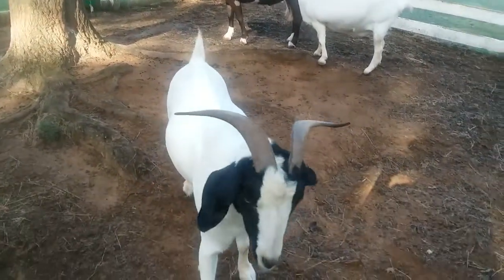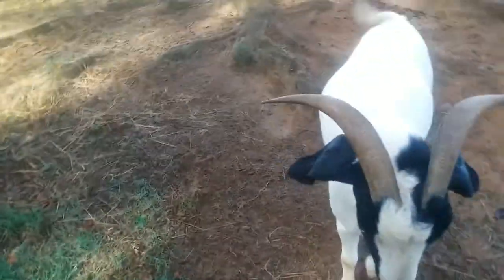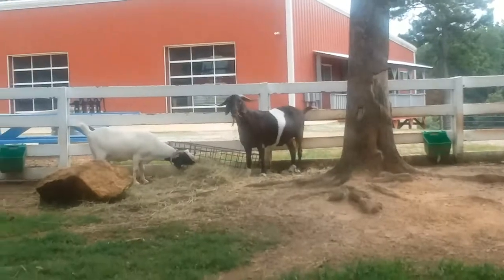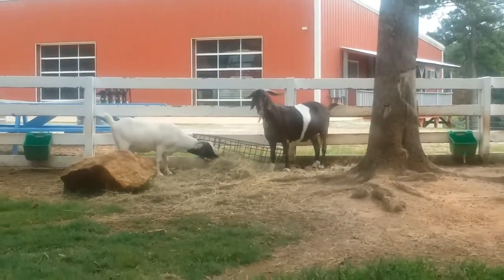Goats are highly social creatures. In the wild, they live in herds of about 40 goats. Male goats are called bucks, the female goats are called nannies, and the baby goats are called kids.